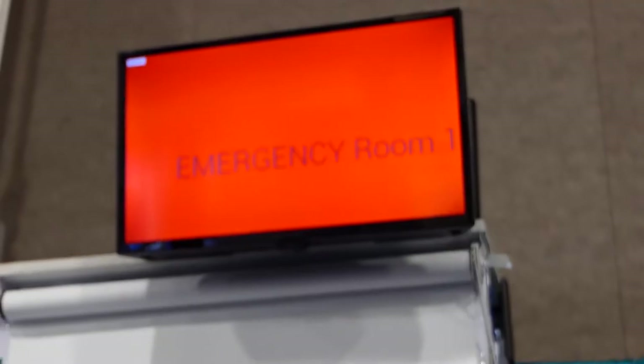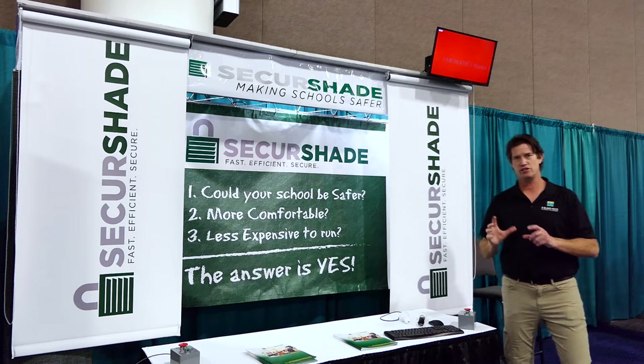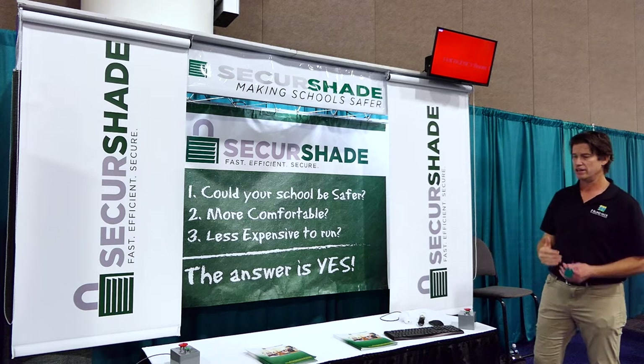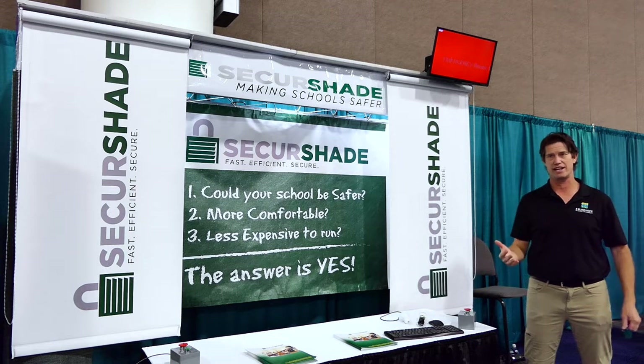If you notice the screen above me here, you see that it says emergency room one. So what this has done is sent a wireless signal to the gateway which says there's an emergency in room number one. And so that alerts not only law enforcement but school administration to know where the active shooter event is taking place.